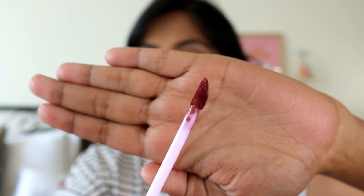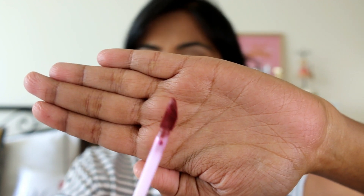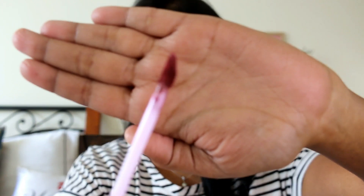This is the doe-foot applicator — it's a very nice applicator with a slanted, stiff end, which makes it really easy to apply. You can get a nice sharp edge and then fill in. I really love this doe-foot applicator; I never mess up this liquid lipstick and always get a very precise application.